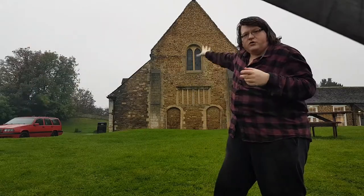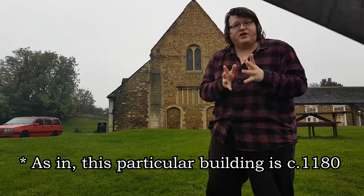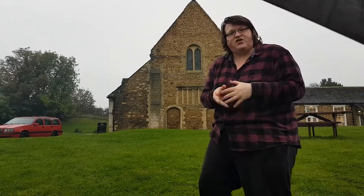This great hall is all that's left of the old castle. It's actually built in about 1180, not 1080. But it's still one of the earliest examples of secular medieval architecture in Britain.